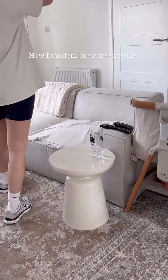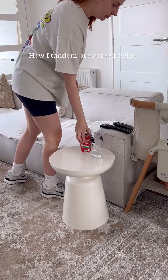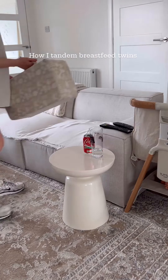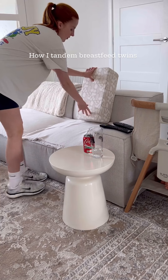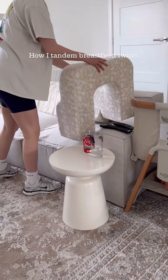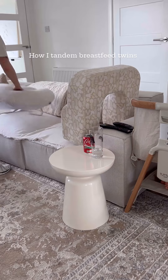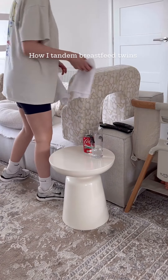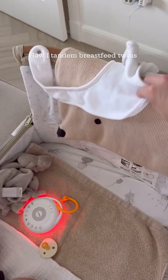So we had some lunch and the boys are starting to wake up a little bit. I'm going to set up a station for me to tandem feed them. I breastfeed both boys and sometimes give them a bottle during the night. I try to just do one or two bottles max because I've worked so hard to try and get my supply up.